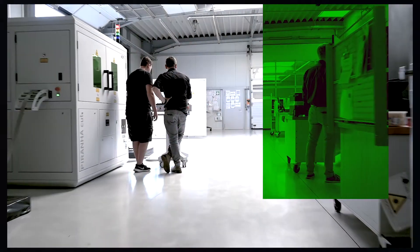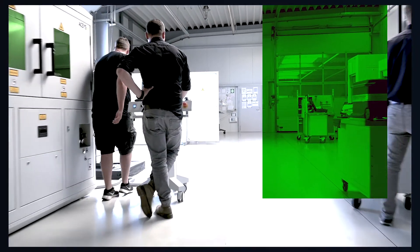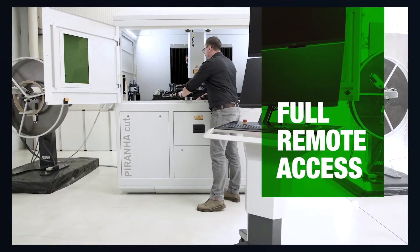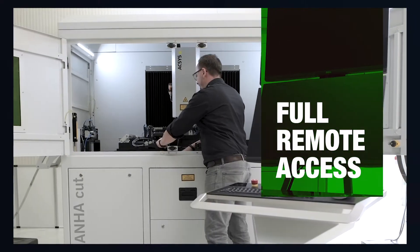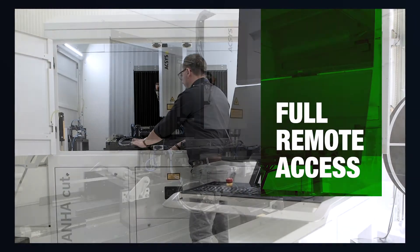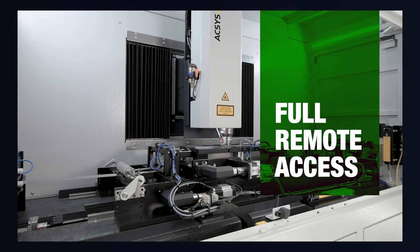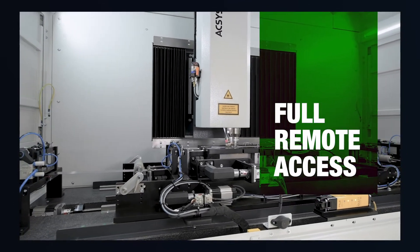Of course, requirements are always changing. We respond to them with simple, economical and process-reliable solutions. The complete machine concept, right down to the intuitive user interface, ensures that advanced technology is kept easy, simple to operate and transparent. Full remote access and nearly maintenance-free system concepts characterize us as a partner of international medical technology.